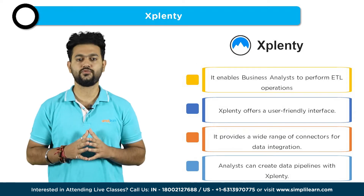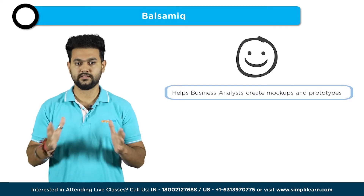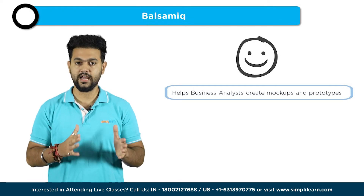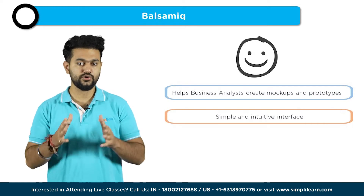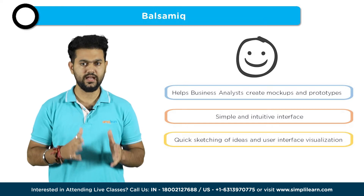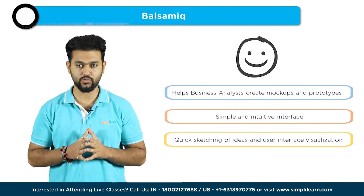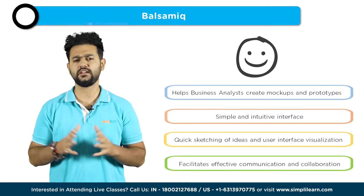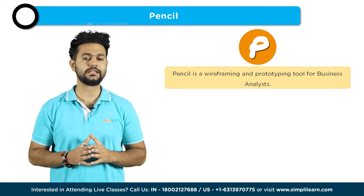Next up, we have Balsamiq. Balsamiq is a wireframing tool that helps business analysts create mockups and prototypes of software applications or websites. It provides a simple and intuitive interface, allowing analysts to quickly sketch out their ideas and visualize the user interface. Balsamiq's low-fidelity wireframes help stakeholders understand the basic layout and functionality of the product, facilitating effective communication and collaboration during the requirements gathering phase.